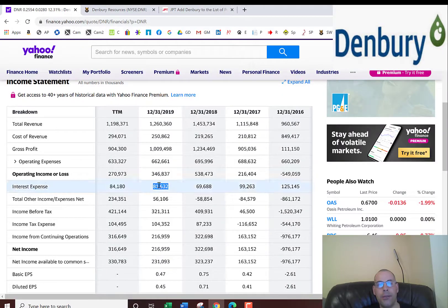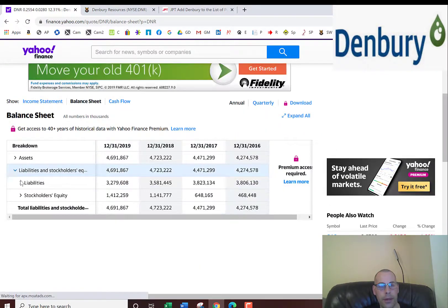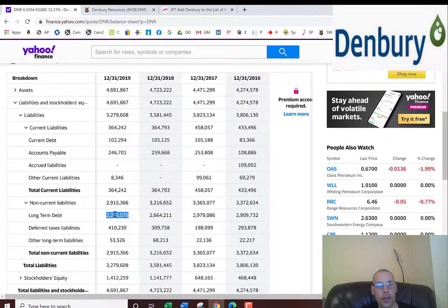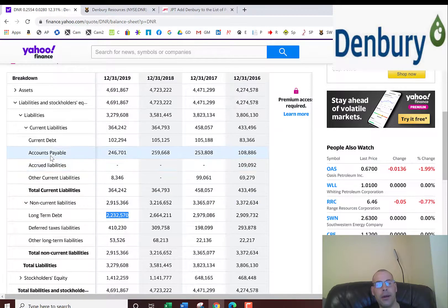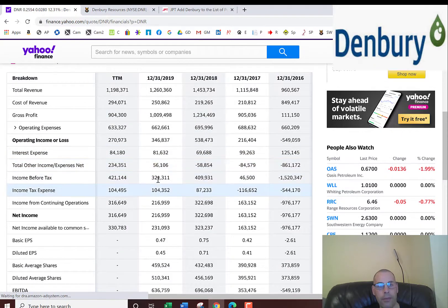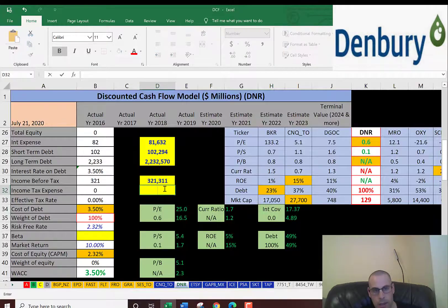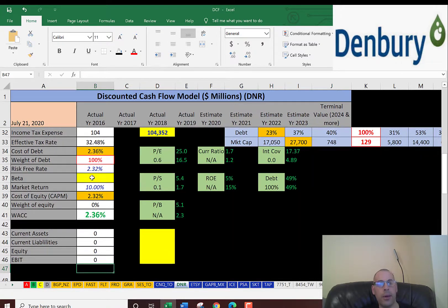They paid $81 million of interest on their debt. Looking at the balance sheet liability section: current debt is $102 million — that's debt due within 12 months — and long-term debt is $2.2 billion, due after 12 months. Interest payments on debt are tax deductible, so let's get their effective tax rate. Income before tax is $321 million and income tax is $104 million, so they pay 32% in taxes. The cost of debt is 2.4%.